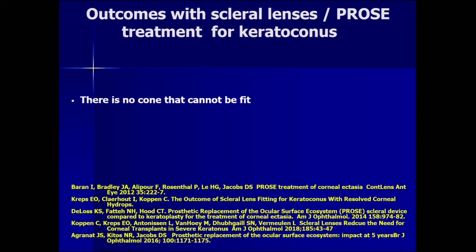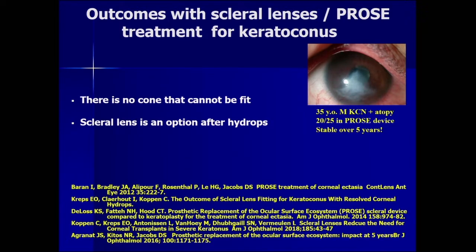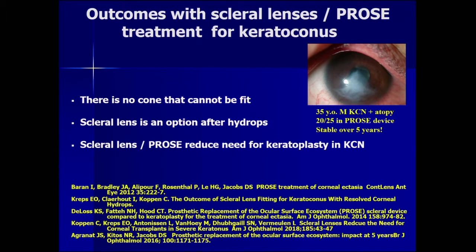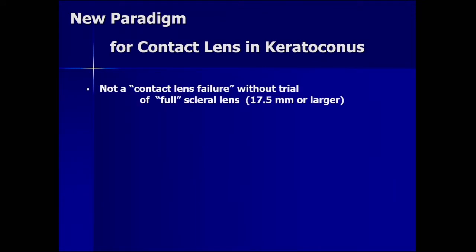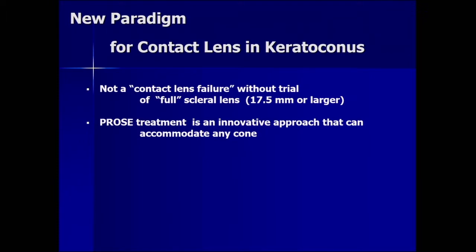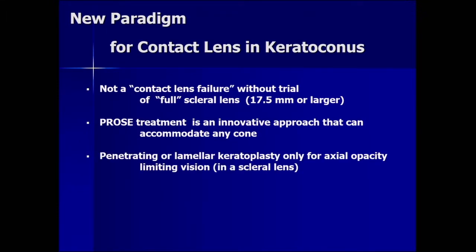The outcomes for treating keratoconus with scleral lenses: publications on PROSE treatment show there is no cone that cannot be fit, that scleral lenses are an option after high drops, with publications from around the world on this topic. Scleral lenses and PROSE can reduce the need for keratoplasty in keratoconus, and five-year data show continued wear and improved visual function over a very extended time period. The new paradigm is that a patient is not a contact lens failure without a trial of a full scleral lens at 17.5 millimeters or larger, and PROSE treatment is an innovative approach that can accommodate any cone.